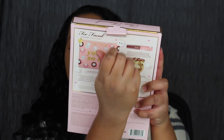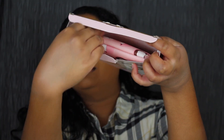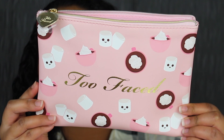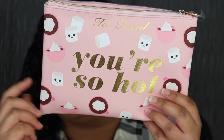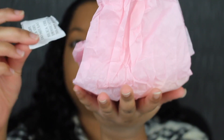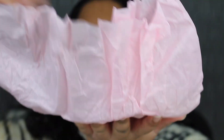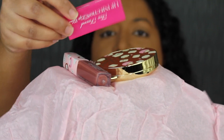So let's go ahead and open this up. There's a little tab here that you can pull. Let's see what's inside. Here's what the makeup bag looks like. It says Too Faced on this side and then on the other side it says You're So Hot, and Too Faced printed up at the top. The bag is already opened and the products are inside. It does come wrapped up in tissue paper. Inside we have two products and then we have this little note.